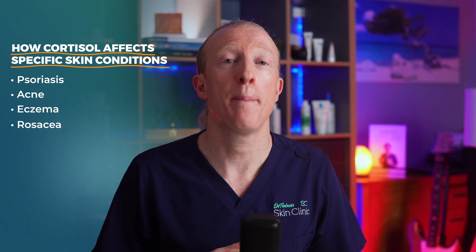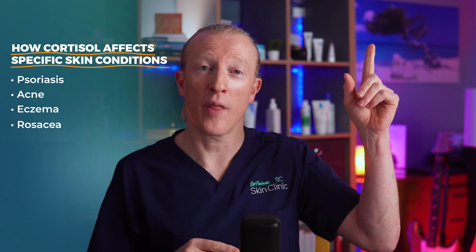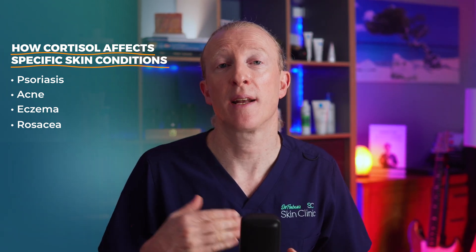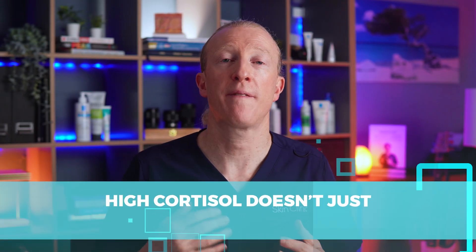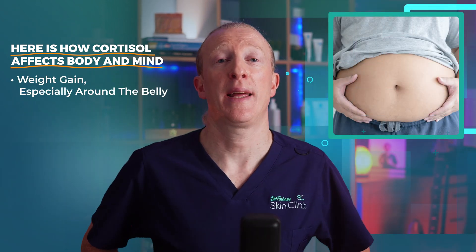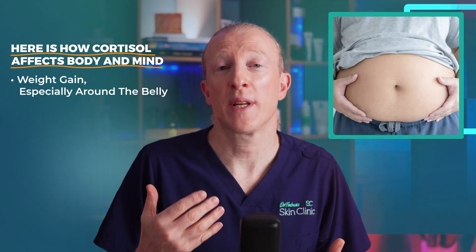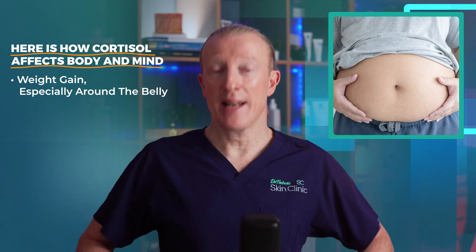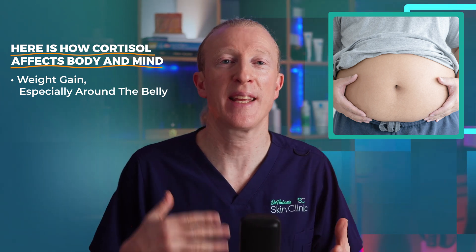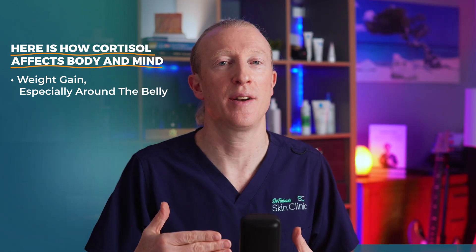I go deeper on my rosacea video on how both physical and psychological stress can affect that condition. High cortisol doesn't just affect the skin — here's what it can do to the rest of the body and mind. It can cause weight gain, especially around the belly, as cortisol often leads the body to hold on to excess energy, thinking you might need it later.